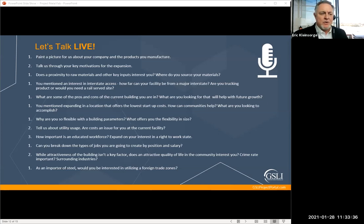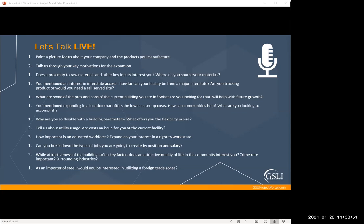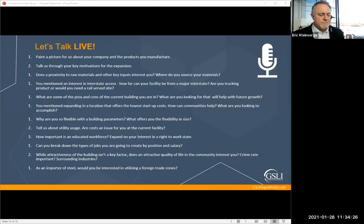On foreign trade zones: we've never used one. The important thing about our product is that it's weight — it's heavy. The less transportation, the better — whether leaving the country or bringing material in from outside. The more money you put into it on the water, on the road, or on rail, the higher the cost of the widget. We're actively trying to minimize moving this product as much as we can.